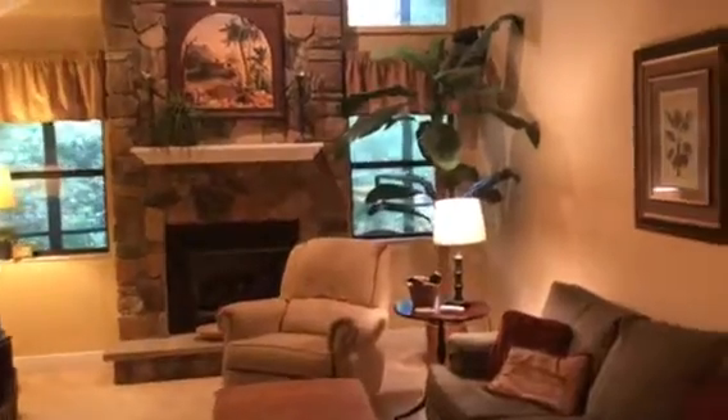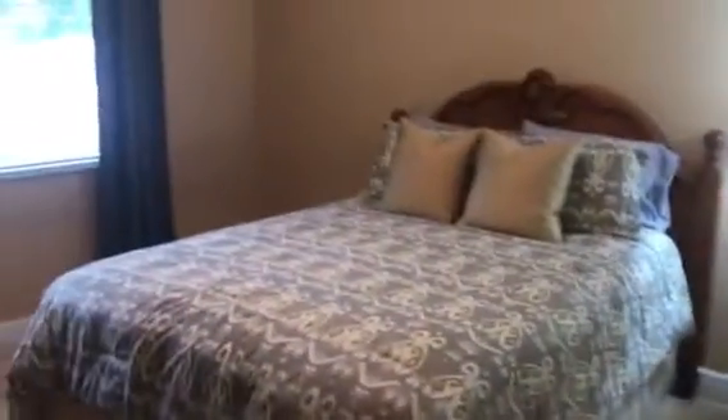Beautiful little great room here — I like the height. Full-size bath with tile and a good-sized room here.